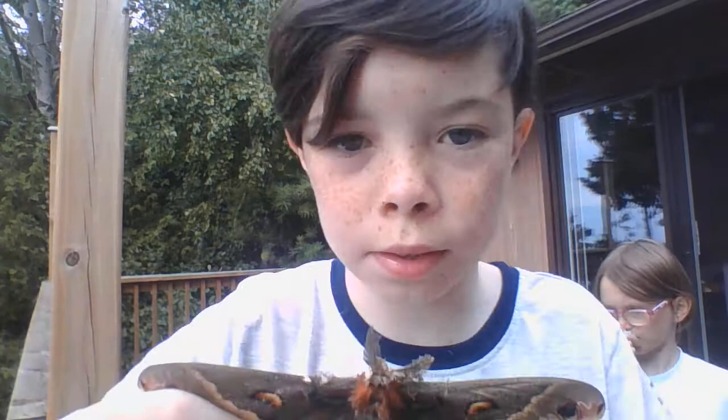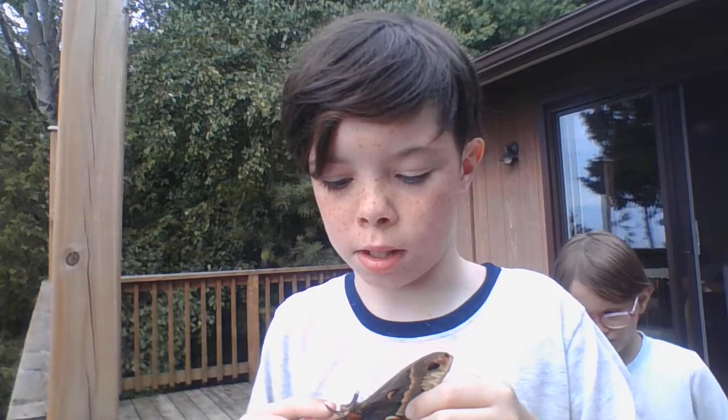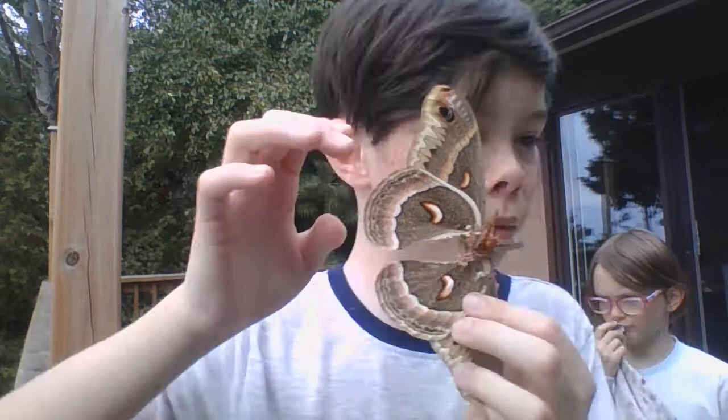This is pretty neat. This is how big its antenna is. That's so weird. It's pretty cool. This is it beside my hand — it's literally bigger than my hand. This is it beside my sister's face.